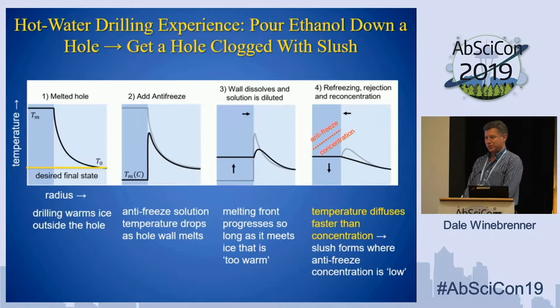Some of you might be hot water drillers who will tell you that if you pour ethanol down a melt hole, you'll get a hole full of slush and everything will be clogged up. You might be skeptical of this solution. Let me explain, based on numerical modeling and lab work that we've done, why hot water drillers do get holes full of slush — and why we can avoid that.